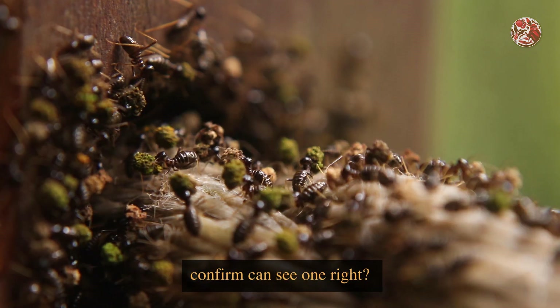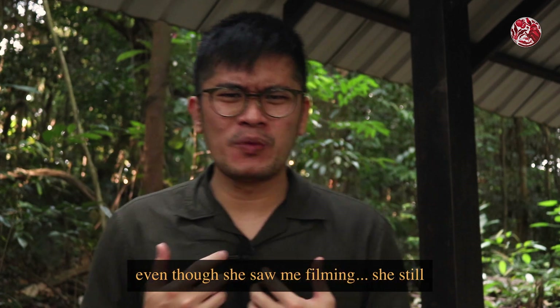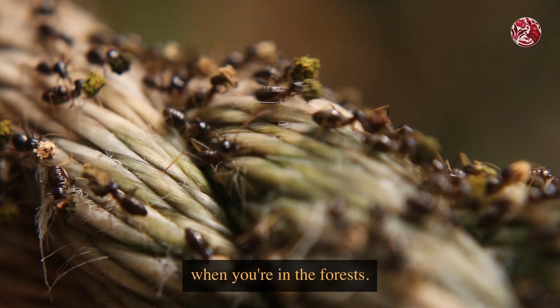You might think with so many termites you'd definitely notice them — but just now an auntie was walking by, and even though she saw me filming she still put her hand on the rope. I told her to watch out but it was too late. So be careful of where you put your hands when you're in the forests.